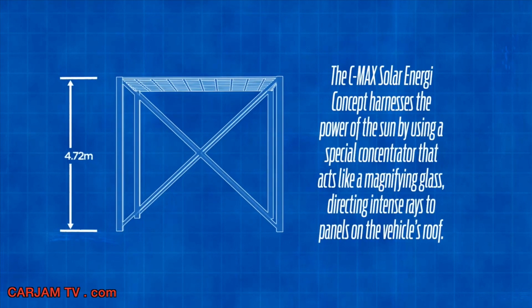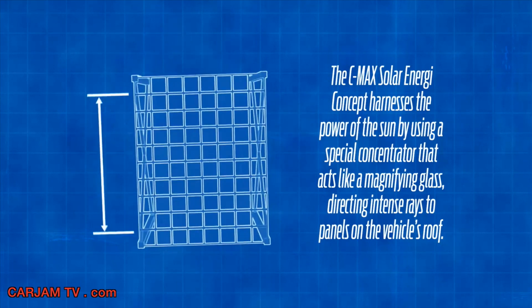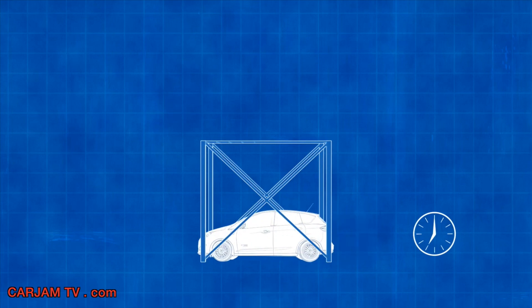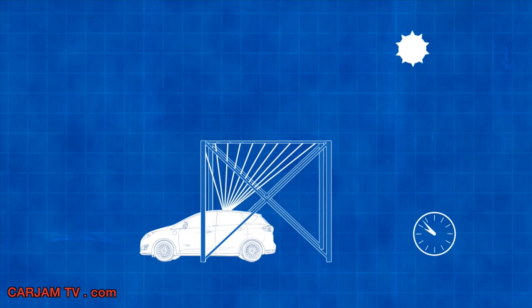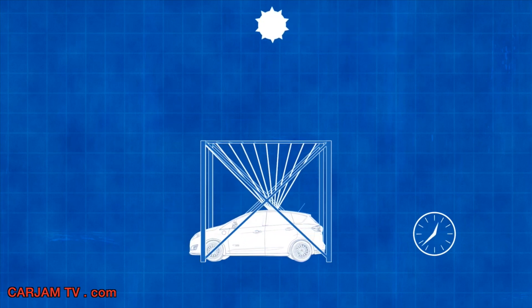We're proposing a static canopy made of nothing more than what we call a Fresnel lens. It's acrylic, so it's a very low-cost canopy. But the vehicle itself, as the sun traverses the sky from east to west, will essentially move in the opposite direction and always keep that solar energy concentrated on the roof of the vehicle.